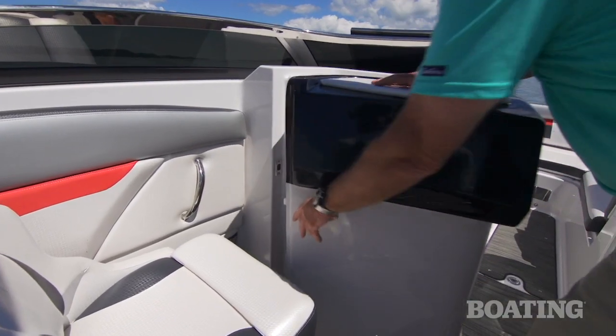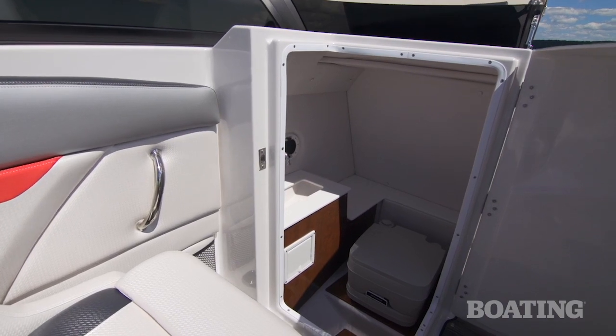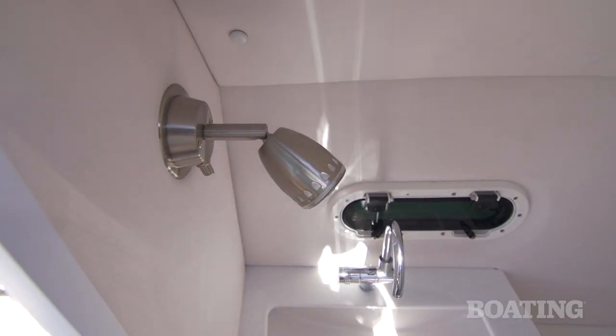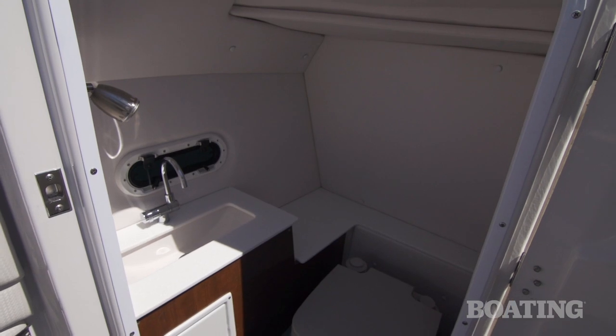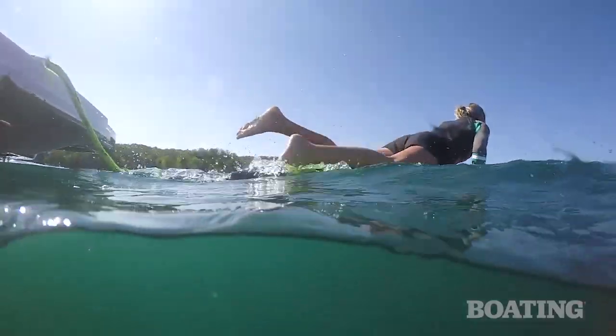There's even more convenience in the large head compartment. Swing away the console door and you have easy access to it. Once inside, there's a port light for lighting and a fresh water sink. This one is equipped with a portable head. Before I give you a walk-through of the control station, let's see how Emily's surfing went.